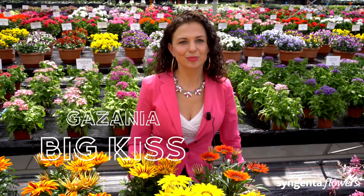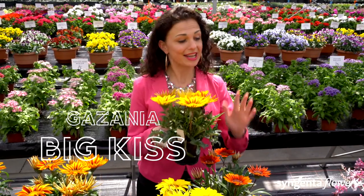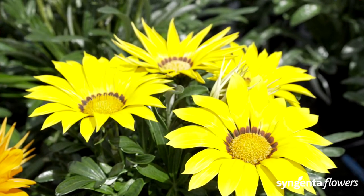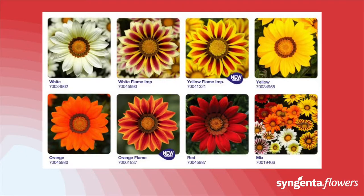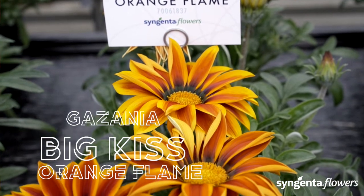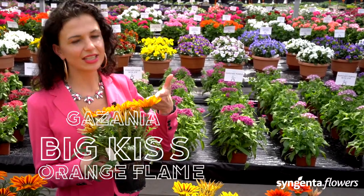Look at these super-sized flowers on the Big Kiss plants — the flowers are as big as the palm of my hand. Big Kiss is a heat lover and attracts bees in the garden. This low-maintenance, heat-tolerant, and drought-tolerant plant is a good choice for hot, dry summers. The numerous bright flowers will light up every garden. The Big Kiss Orange Flame is our new color — everything you expect from Big Kiss but with this fantastic warm star color.